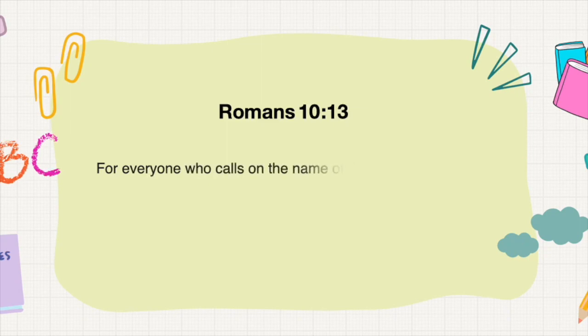For everyone who calls on the name of the Lord will be saved. Romans 10, verse 13.